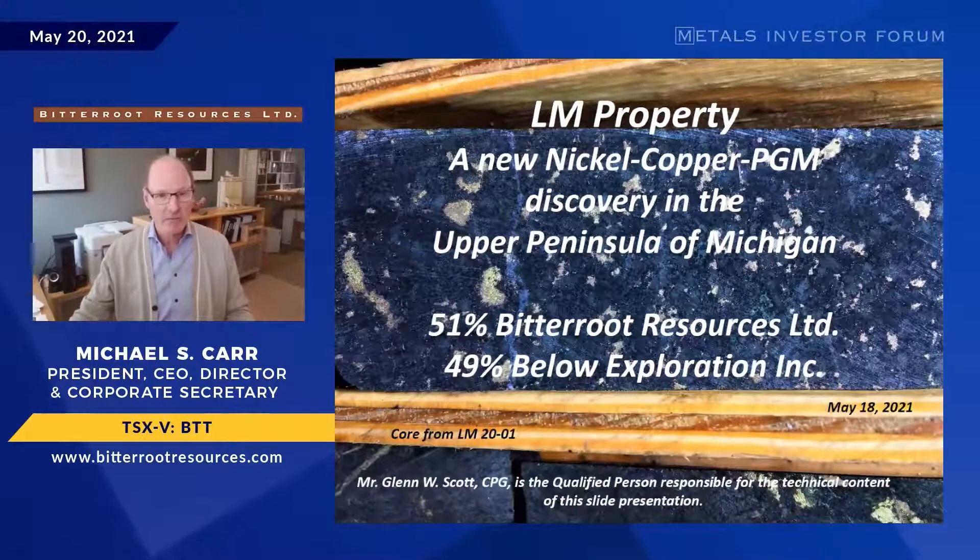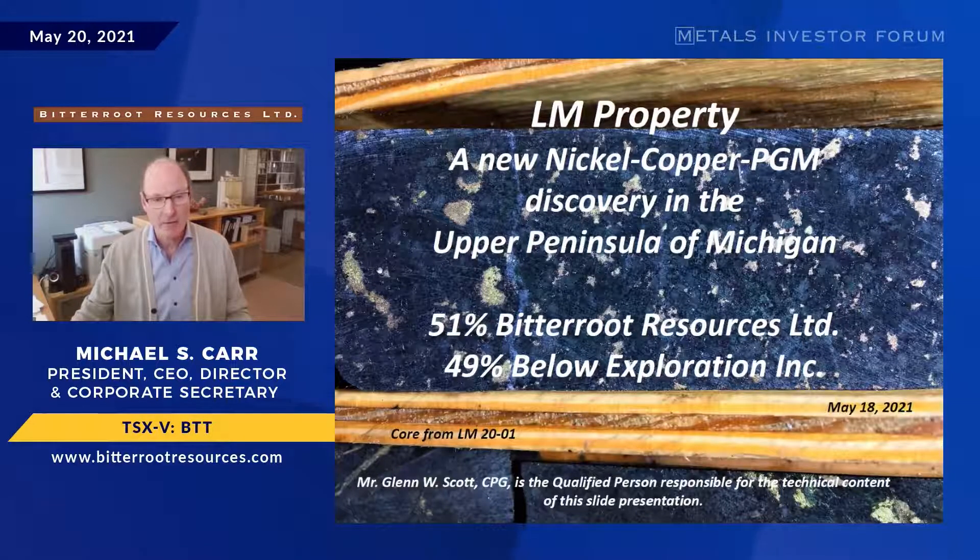On this first slide you can see the core from our first hole into the LM target. This is disseminated sulfide blebs with chalcopyrite, pyrrhotite, and pentlandite, which is harder to see. This is nickel-copper mineralization — what we would refer to as disseminated mineralization — and we were quite thrilled to hit it in our very first drill hole on this target.